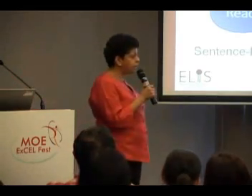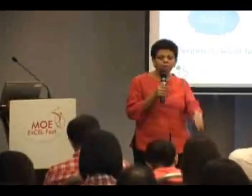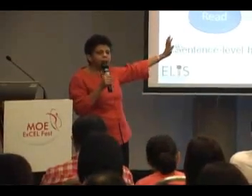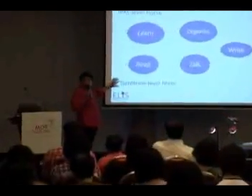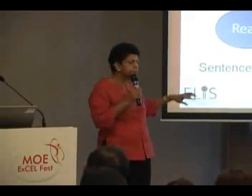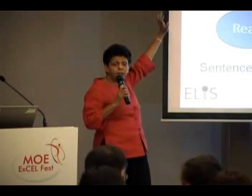Sue Palmer, the author of a book called Speaking Frames, is a proponent of this method — from talk to writing — that the child has to start speaking before she starts writing. She talks about the two horses: if writing is a cart, there are two horses pulling it. The child begins to get language at two levels: one is the text level, the other is the sentence level. If you focus too much on the sentence level — giving the child lined paper and saying 'write me six sentences' — the child begins to lose text level. We actually need to develop both levels.